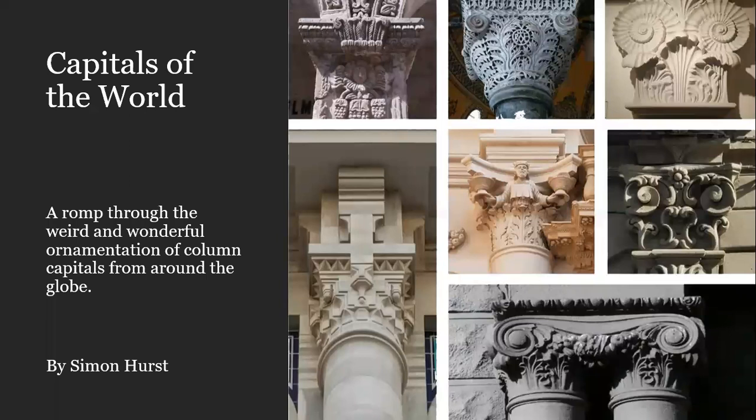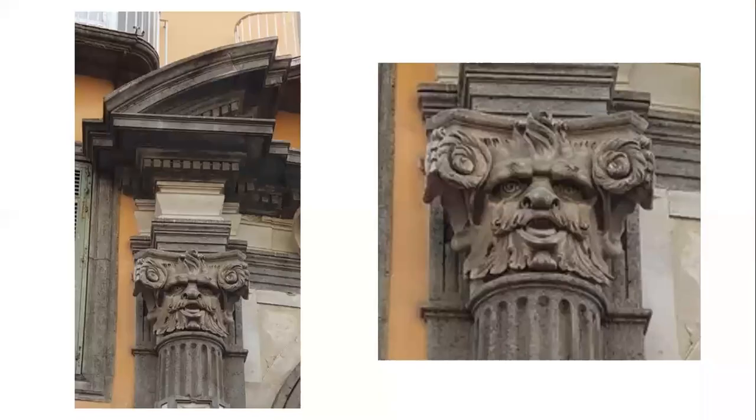Hello, this is the first ever TAG talk and this is Simon Hurst presenting it. I'm the Communications Secretary for the Traditional Architecture Group and I'd like to just run through a few interesting capitals I've seen across my travels on holiday, mainly over the last 10 years while having a digital camera. I have lots of 7x5 prints and some albums but I'll have to scan those to include them in a further presentation. So let's start off with some talk on capitals — the first slide coming up, here's one in Naples.